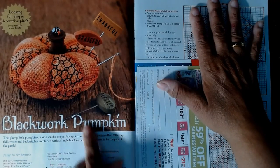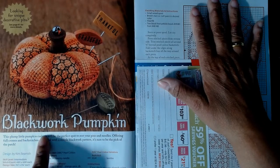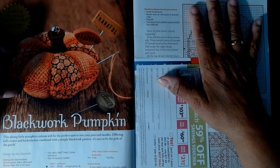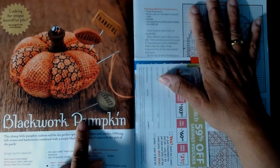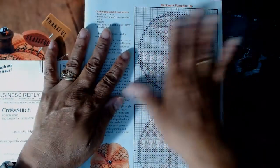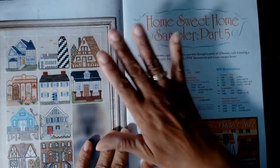Then there's 'Blackwood Pumpkin' — it says it's a plump little pumpkin cushion, so it's a perfect pin cushion. This is intermediate and it says it's two nine-by-nine pieces, so it's probably the top and the bottom with stuffing in the middle. I've never really done any finished fabric objects, just a couple of minor ones, so this pattern is for those two top and bottom pieces.